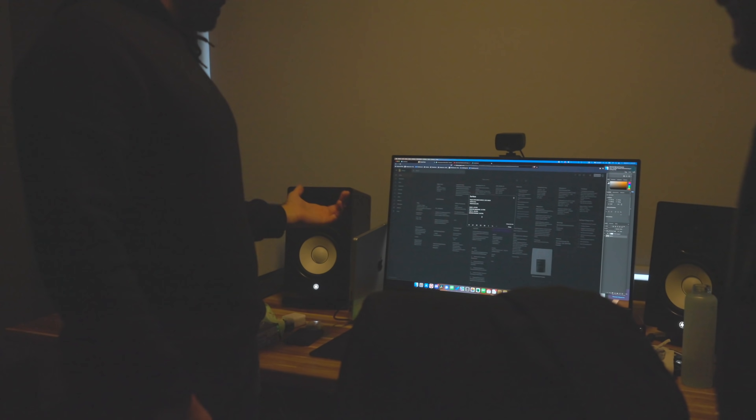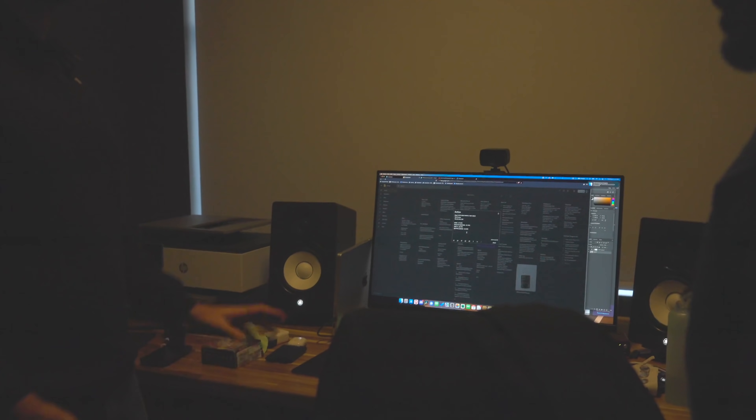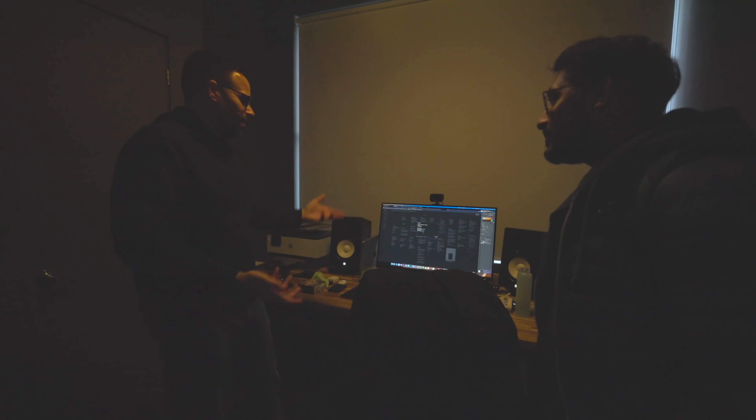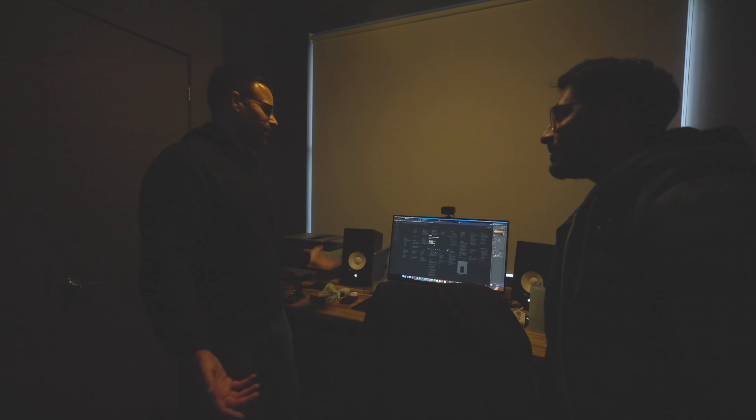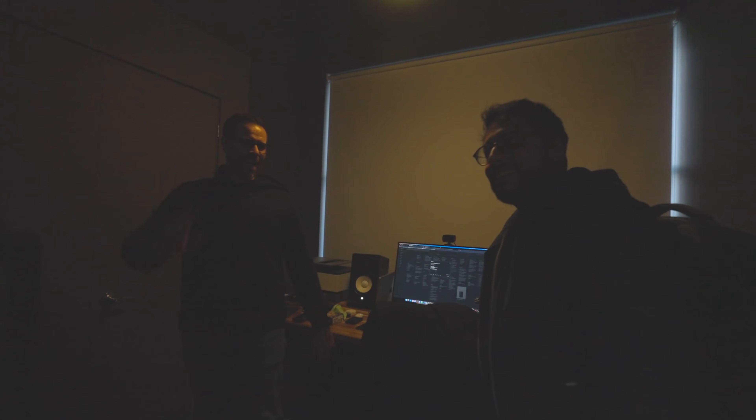Yeah, so far it's been... this is the first time I've never worked off a laptop unless I'm traveling. Just because why would I have a powerful desktop? But this is like — I have no desire to go back to the desktop. It's crazy, it's just stupid. Unless Alder Lake blows me away, I have zero, zero, zero desire.